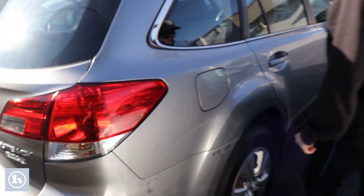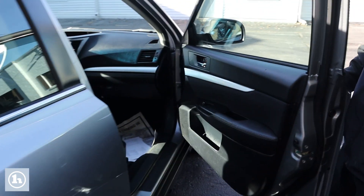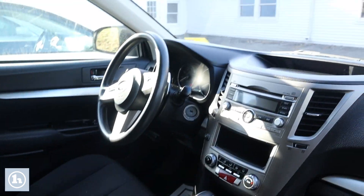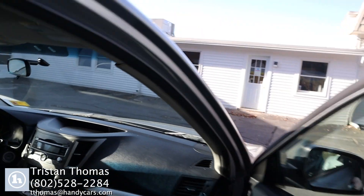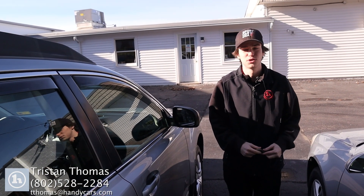Along this side, you can see it has a few blemishes here and there, but nothing too bad. Overall, it's a very good vehicle — very, very clean. If you have any further questions, feel free to give me a call at 802-528-2284. Thank you.